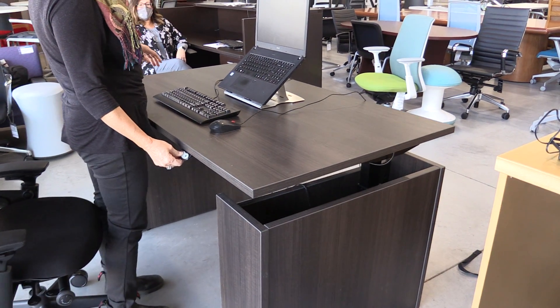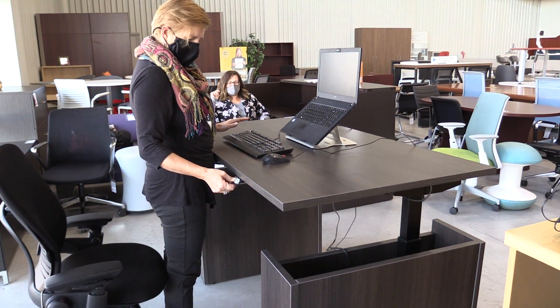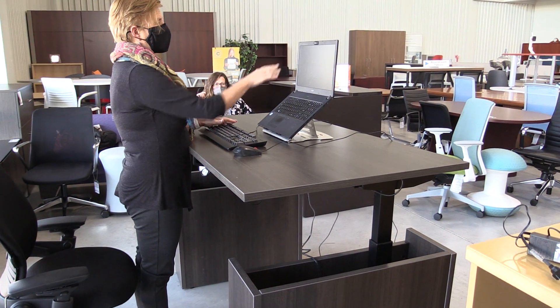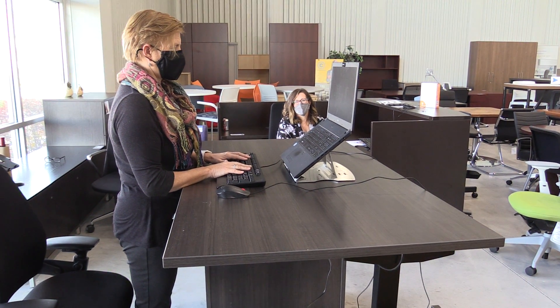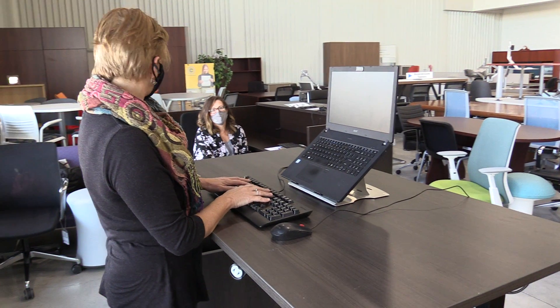I can now stand up, getting my elbow to the right height here, I then need to keep my monitor in the upright position. I love it. This is much more comfortable. I love the adjustability, and I love that I can go from standing to sitting. You guys are awesome.